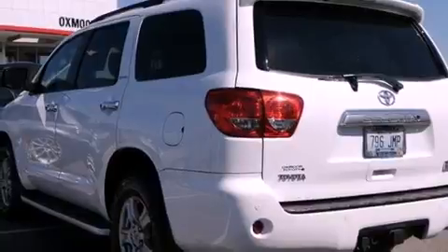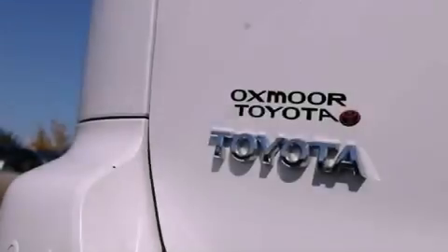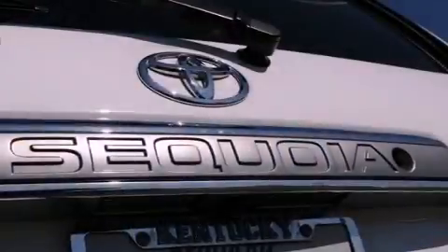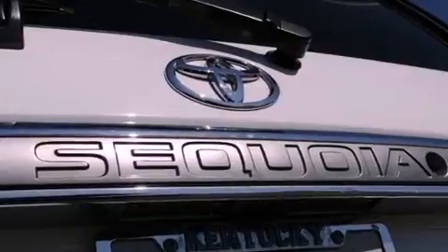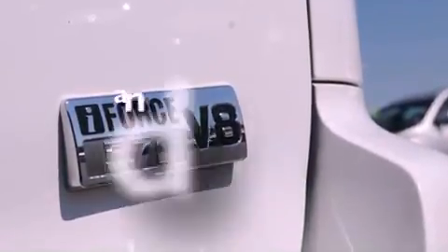Its top features include heated seats, air conditioning with automatic climate control, cruise control, a premium audio system, leather seats, a locking rear differential, rear sun shades, a low tire pressure indicator, heated side view mirrors, and this vehicle has less than 73,000 miles.